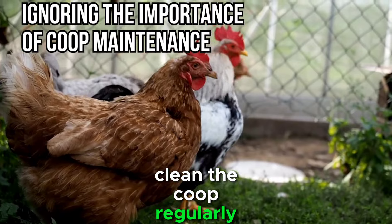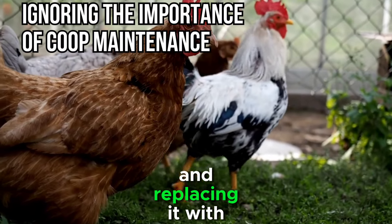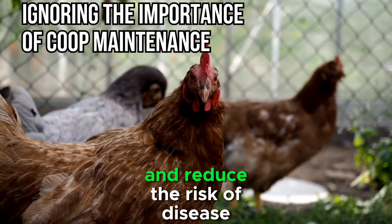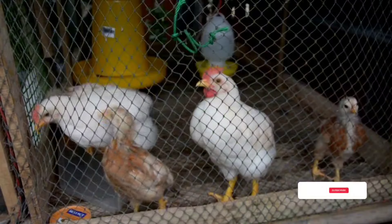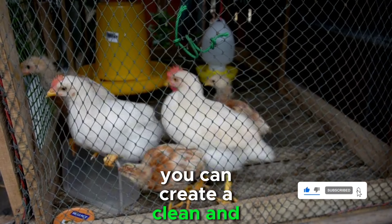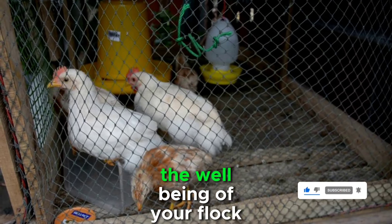Clean the coop regularly, removing soiled bedding and replacing it with fresh material. Proper waste management will also help control odors and reduce the risk of disease. By investing time in routine coop maintenance, you can create a clean and secure environment that promotes the well-being of your flock.